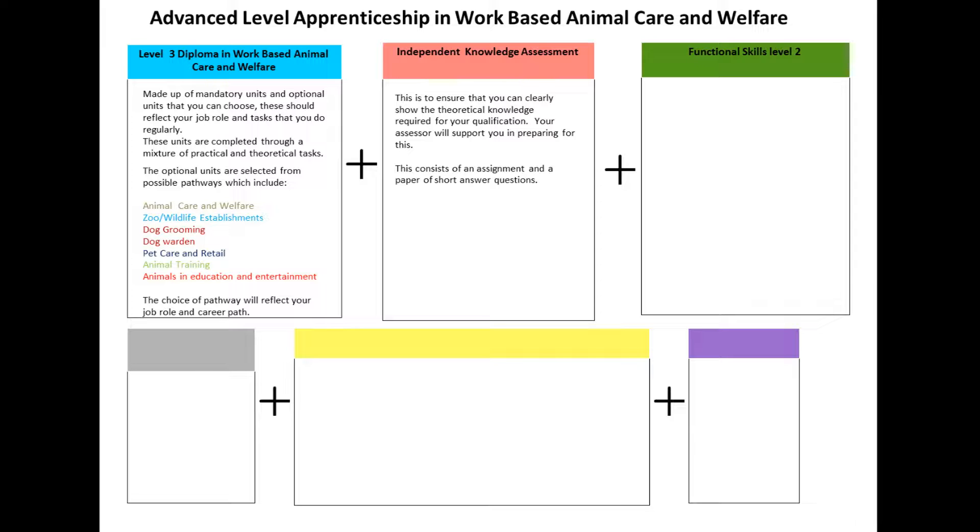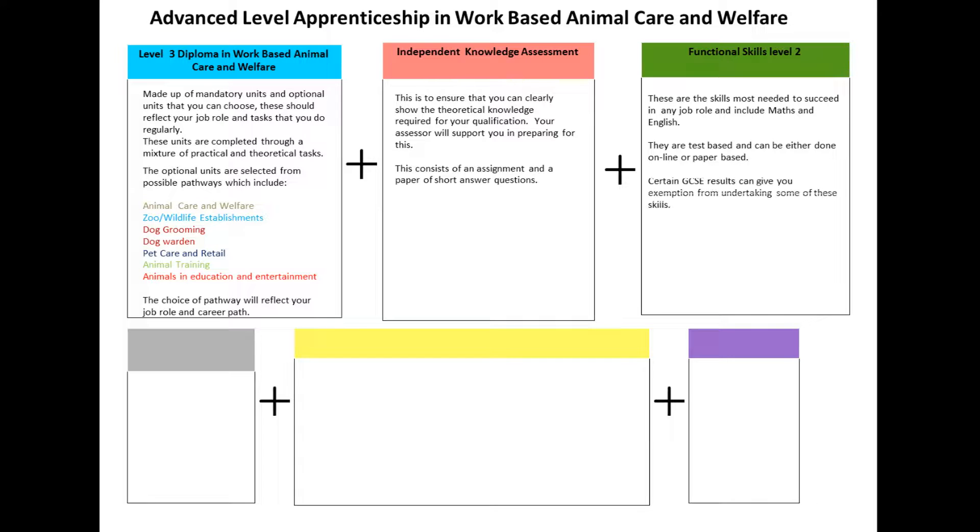Functional Skills at Level 2. These are the skills most needed to succeed in any job role, and include maths and English. They are test-based and can be done either online or paper-based. Certain GCSE results can give you exemption from undertaking some of these tasks.